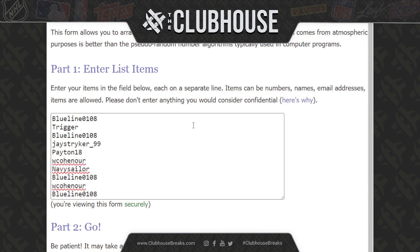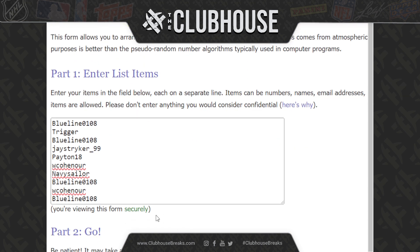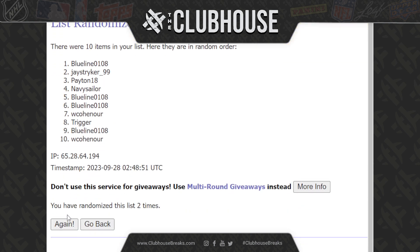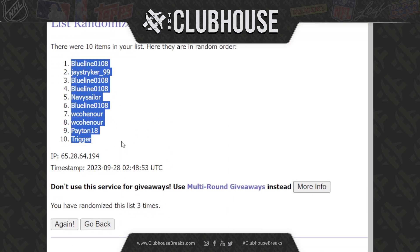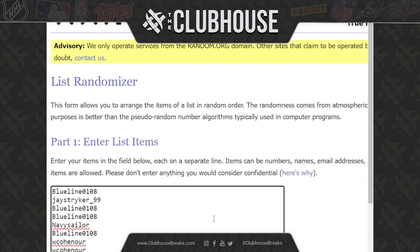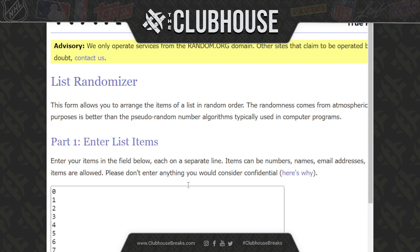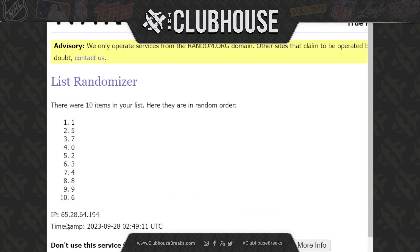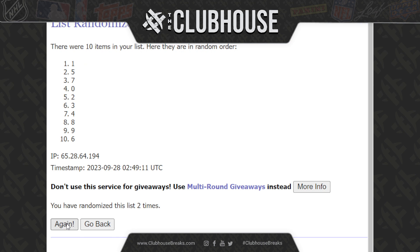So we will run the names three times and the numbers. Good luck everybody. One, two, three — three times as always. I've got blue line down to trigger. And three times on the numbers, here we go. One, two, and that one spot could be big with one-of-ones. Three times, I've got six down to eight.